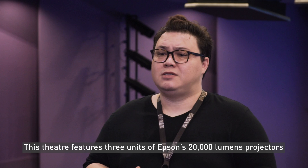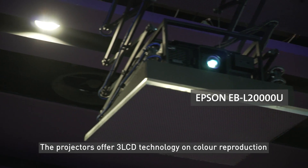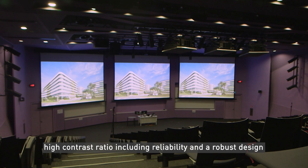This theatre features three units of Epson's 20,000 lumens projectors. The projectors offer 3-LCD technology for colour reproduction, a high contrast ratio, as well as reliability and a robust design.